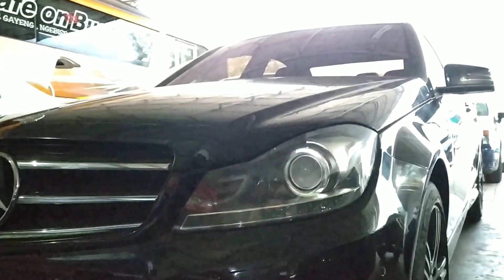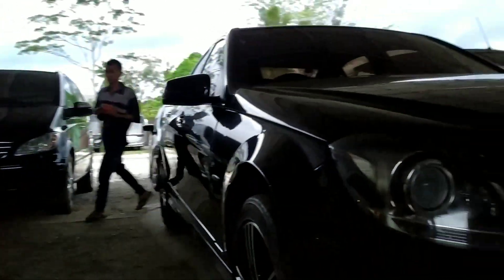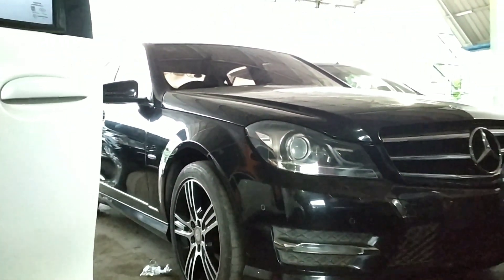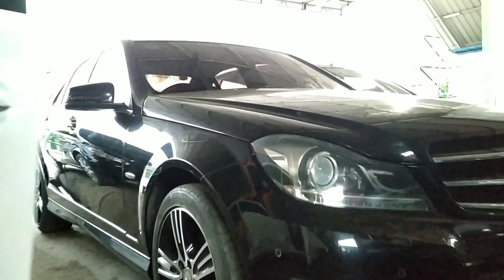Wajar mungkin ada PR sedikit-sedikit, itu pasti wajar. Asal mungkin PR-nya tidak berat, pasti itu pasti ada. Sudah kantenng nih, tahun 2012-2013. C200.